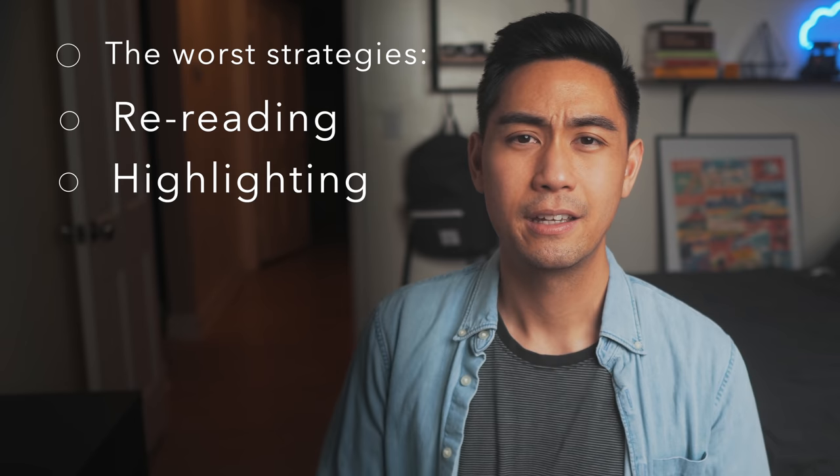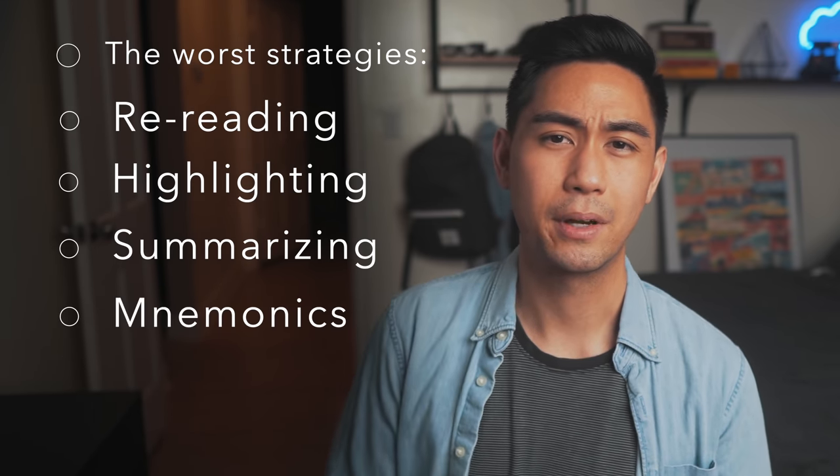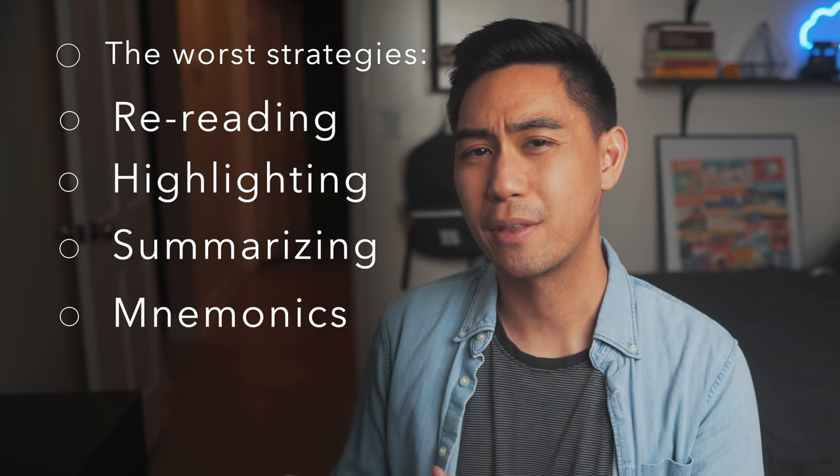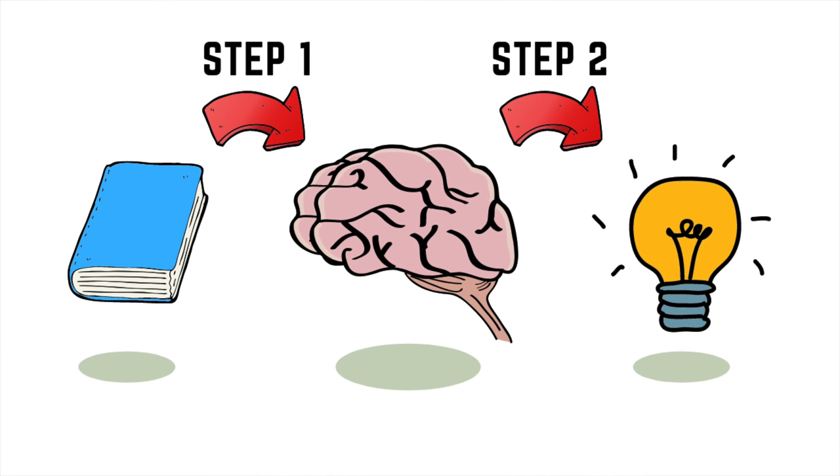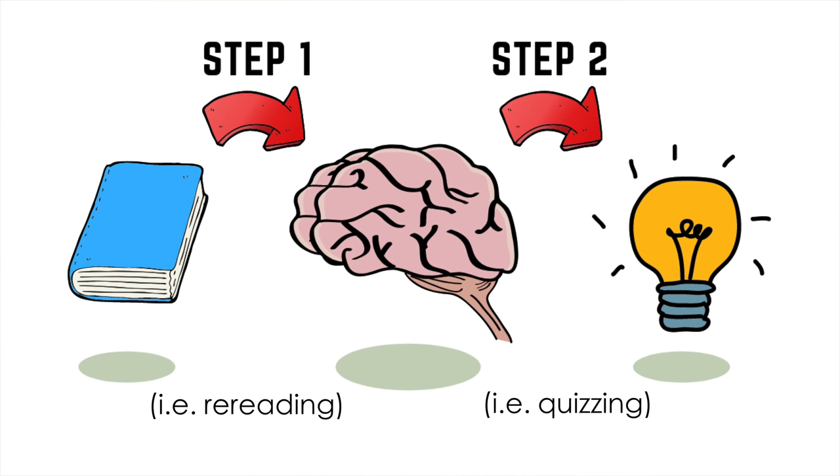But here are the strategies they ranked as the worst: re-reading, highlighting or underlining, and summarizing. They also argued that mnemonics aren't that great because they're difficult to use well and focus more on short-term rather than long-term retention. Here's the main reason why these strategies are so ineffective. Think of learning as consisting of two steps. Step one is putting the information into your brain, and step two is retrieving that information when you need to use it, like for solving problems or taking a test. Re-reading, highlighting, and summarizing all help you put information into your brain, but they don't help you practice retrieving it — they only help you with step one. So students do poorly because they spend all their time on step one, and some never practice step two until the day of the test. If you don't practice the way you're actually going to be tested, you're not going to do very well.